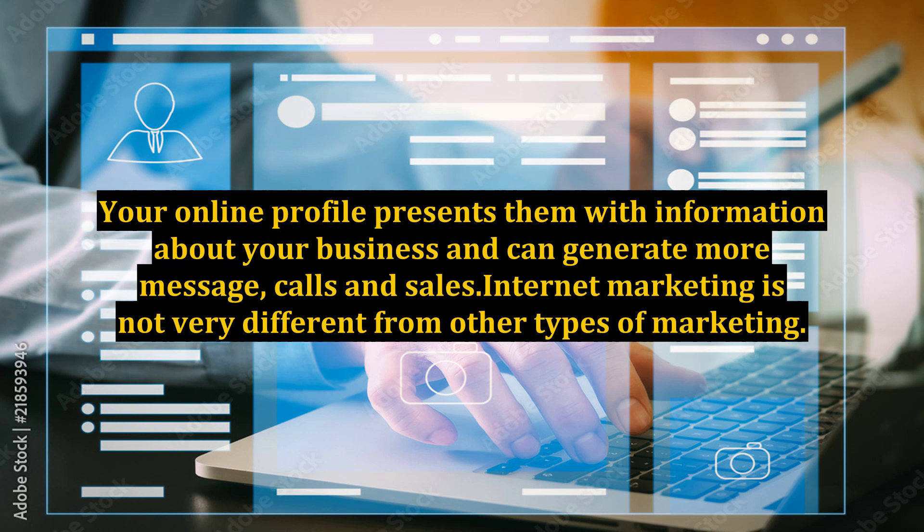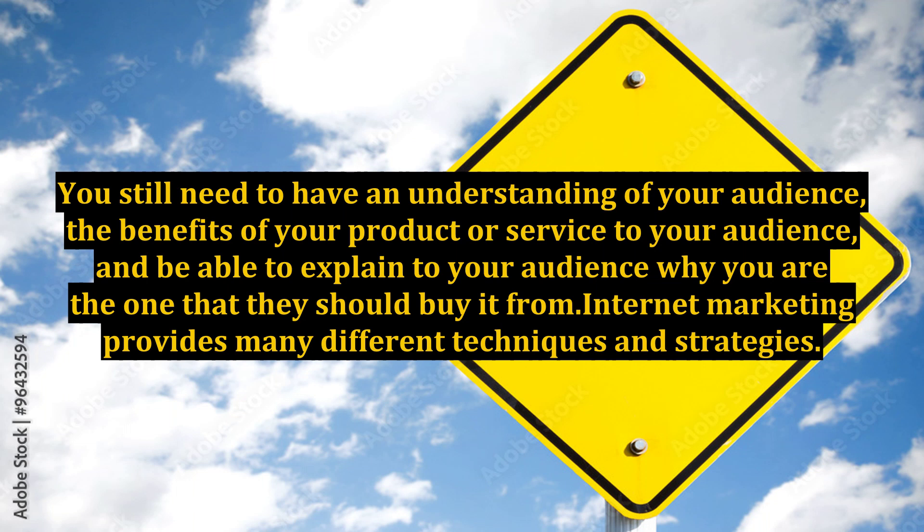Internet marketing is not very different from other types of marketing. You still need to have an understanding of your audience, the benefits of your product or service to your audience, and be able to explain to your audience why you are the one that they should buy it from. Internet marketing provides many different techniques and strategies.